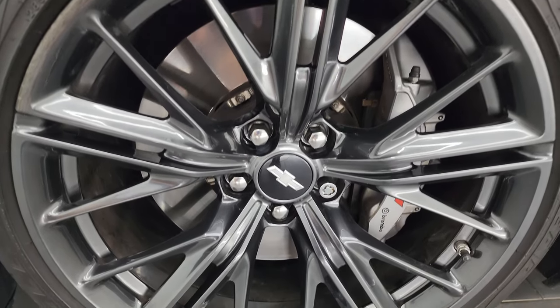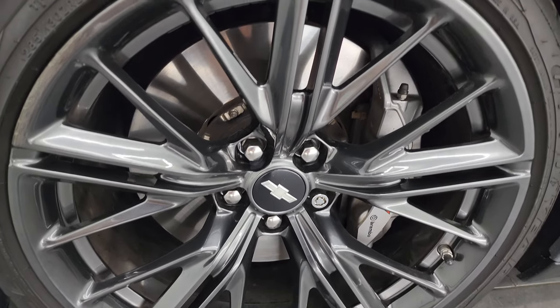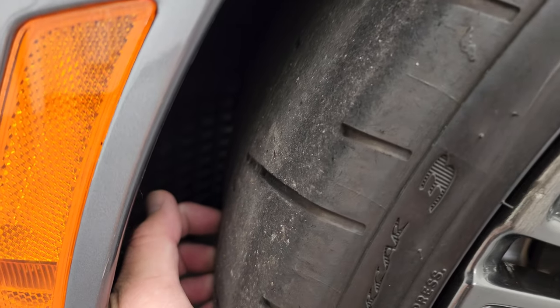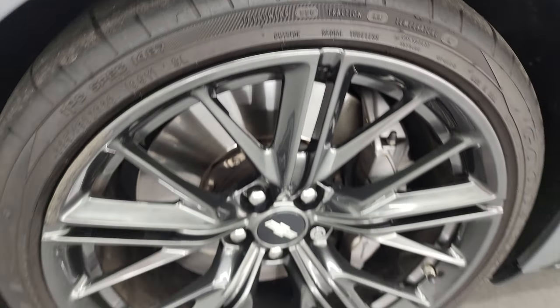Over 8,000 videos and counting. This one comes with the 20-inch painted alloy wheels, and in the front we have Goodyear Eagle 285-30ZR20 tires. These tires have right around half the tread left on them, and the wheels are in pretty nice shape.